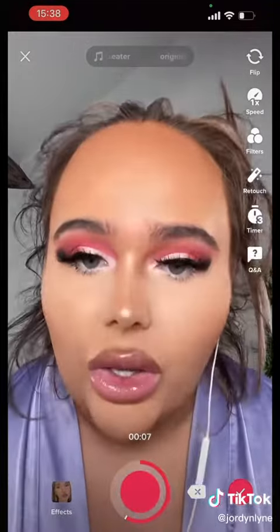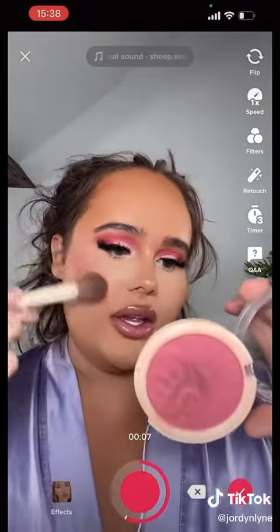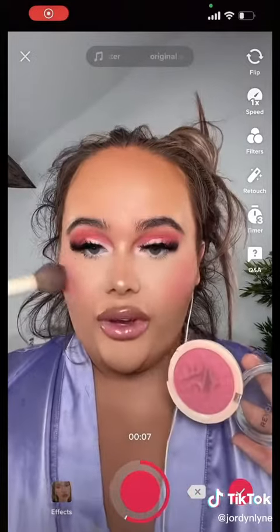I'm missing blush. This blush is also Revolution — I got it a bit wet in the middle but it's in the shade Rose Kiss. Blush has got me feeling like Kylie Jenner.